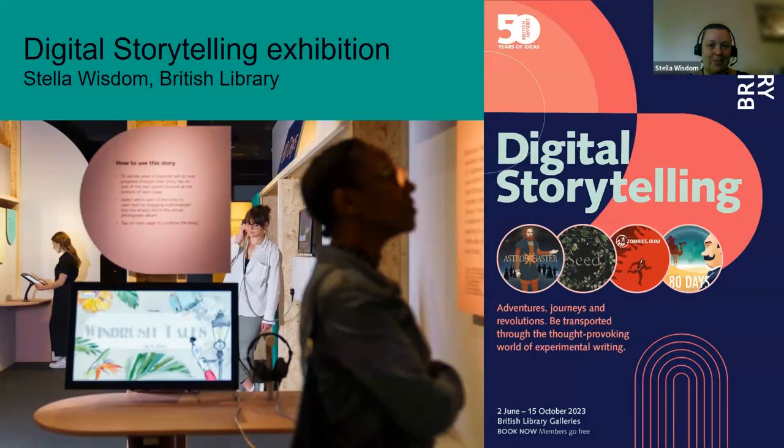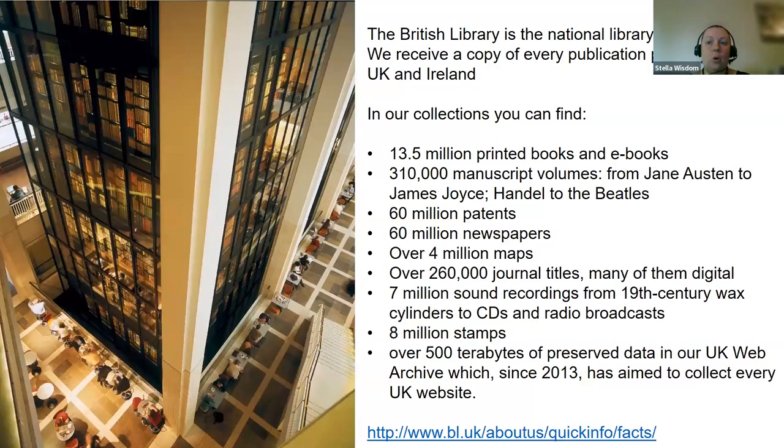Thanks everyone for your patience this morning. I'm Stella Wisdom and I'm going to talk about the Digital Storytelling Exhibition which is currently on at the British Library, and before that I'm just going to give a quick overview about the British Library for anyone who's not visited the library.